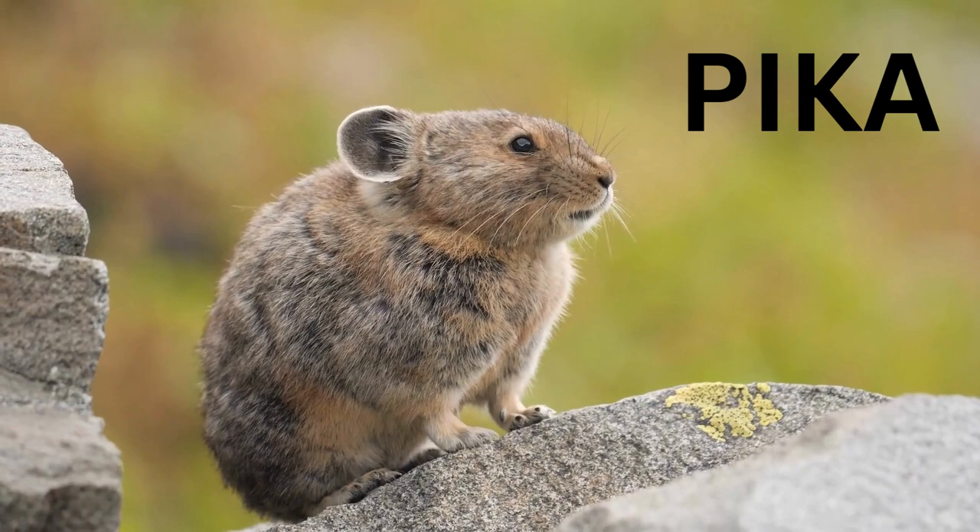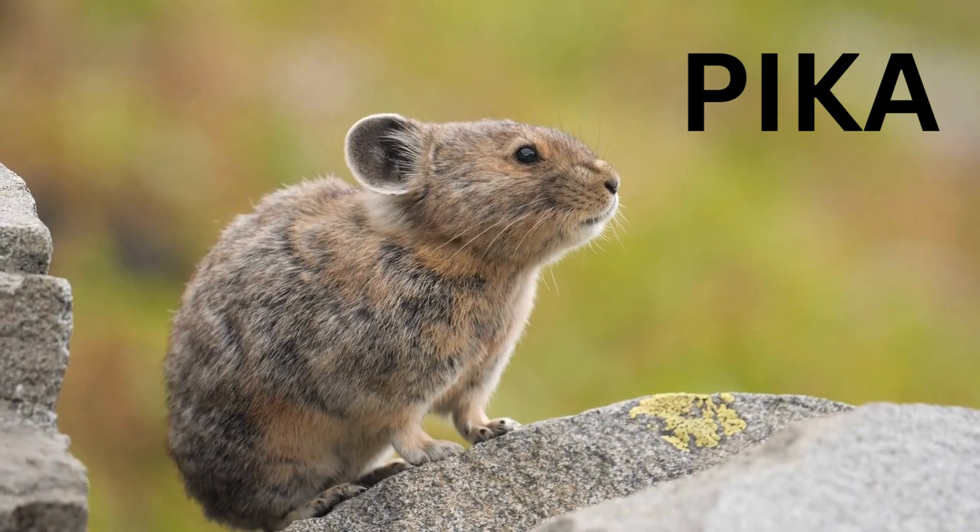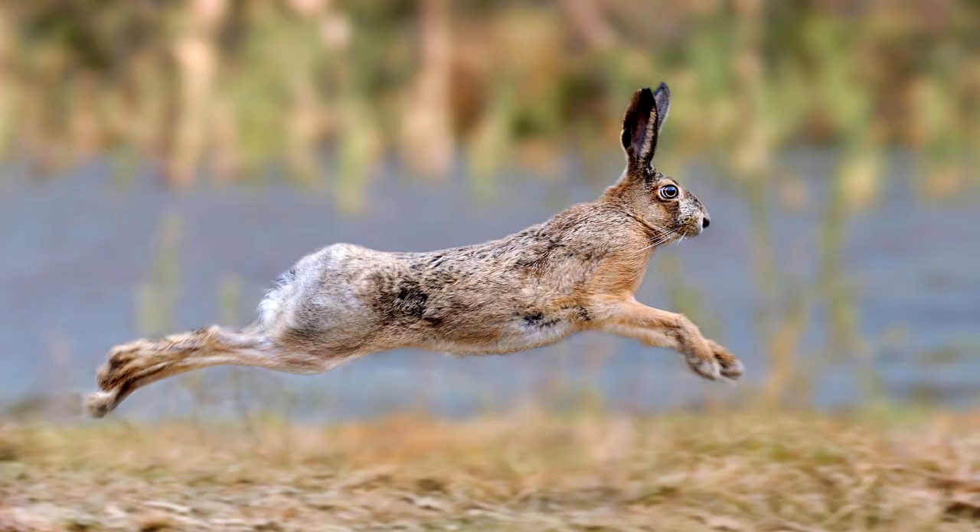Rabbits, hares, and pikas all belong to the family lagomorphs. Hi, I'm Amy and welcome to my channel where we talk about wildlife and organic gardening. Today we are talking about the wild lagomorph.